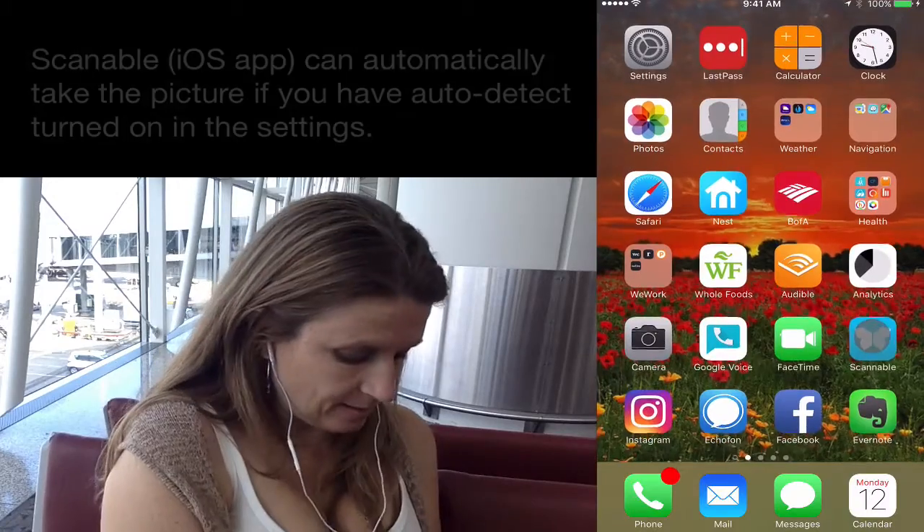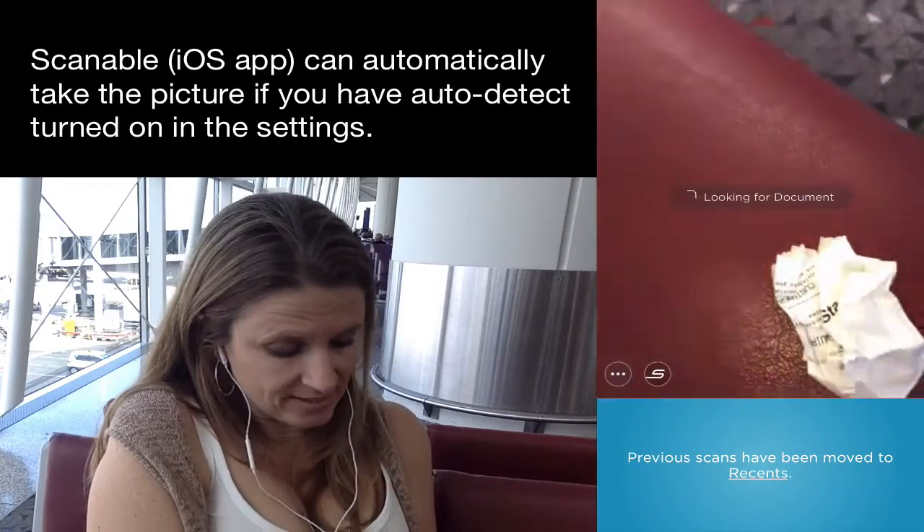You could carry a document pocket, which is something I recommend for centralizing all your paper and then scanning it, but I wanted to talk about Scannable today and how I am converting this immediately to a digital form that's stored in Evernote, and then I'm tossing the paper and I don't have to worry about it. When I am on Wi-Fi I'm taking the receipt and going to Scannable, which is an iOS app.